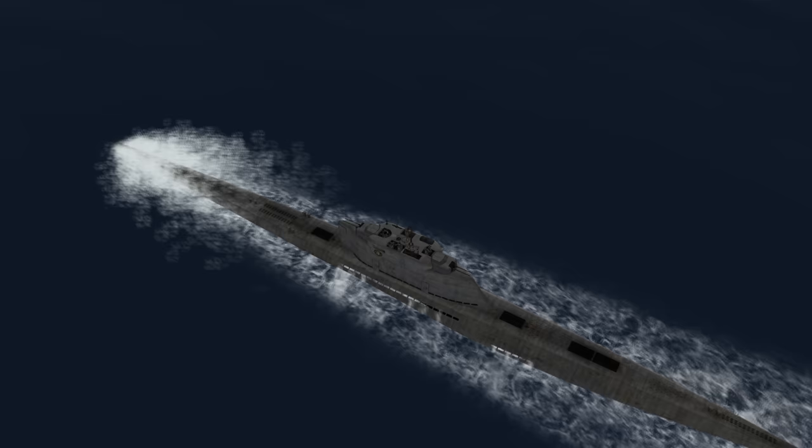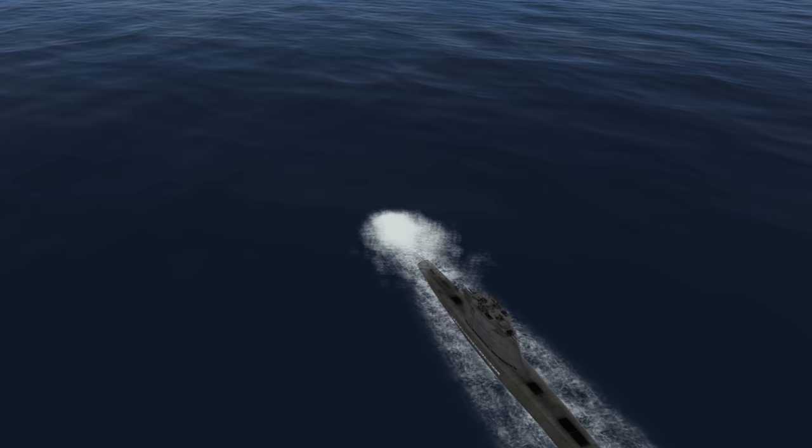To my surprise, I was given command of U-2513, a brand new Type 21 Electroboat. I have to admit, this was quite the milestone for my career.